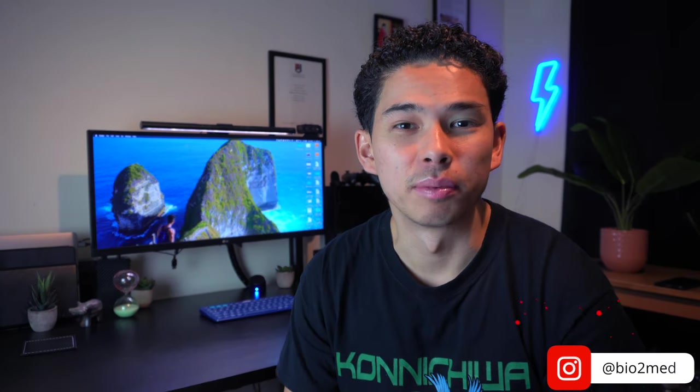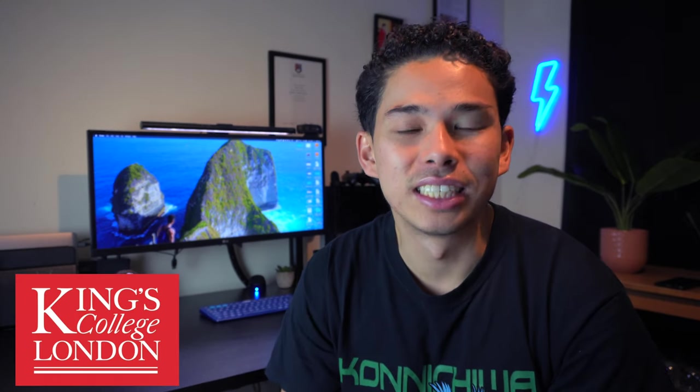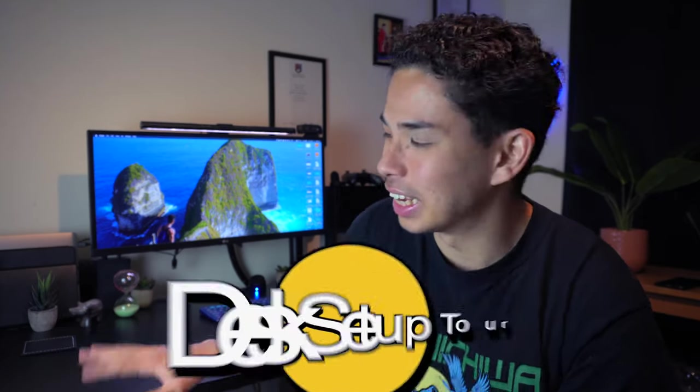What is going on guys, my name is Kenji, welcome back to my channel. I hope it's not the first time you're watching one of my videos, but just in case it is, I'm a fourth year medical student and biomedical science graduate studying at King's College London.